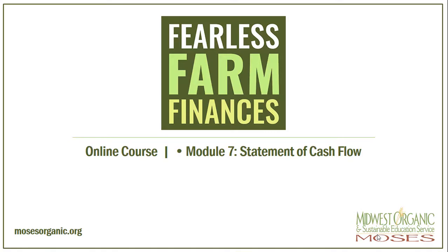Welcome to Fearless Farm Finances, Module 7, The Statement of Cash Flow. I am Donna Gaty, a Farm Business and Production Management instructor at Western Technical College near La Crosse, Wisconsin.